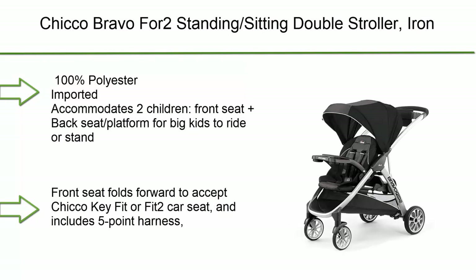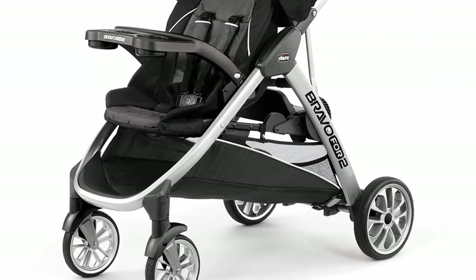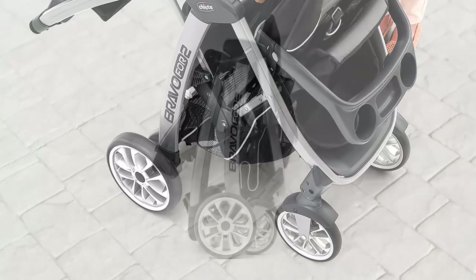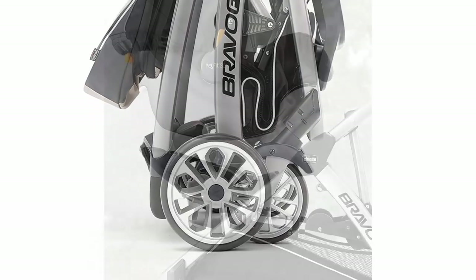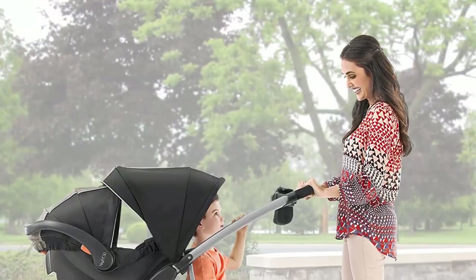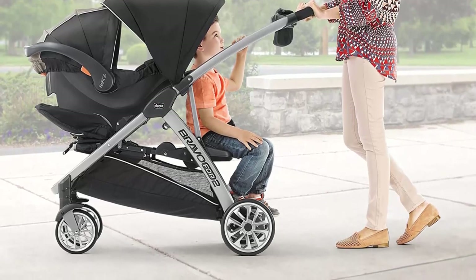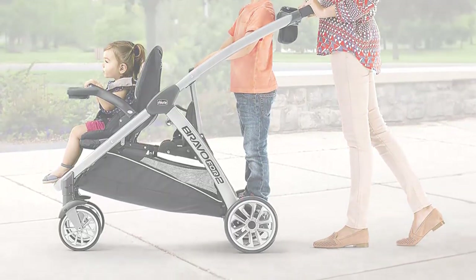Top 5: Chicco Bravo for Two standing/sitting double stroller, Iron. 100% polyester, Imported. Accommodates two children — front seat plus back seat/platform for big kids to ride or stand. Front seat folds forward to accept Chicco KeyFit or Fit 2 car seat and includes a 5-point harness, adjustable canopy, and detachable child tray. Bonus back seat includes a 3-point harness and folds up to make room for standing. Standing platform features easy-grip handles and backrest.